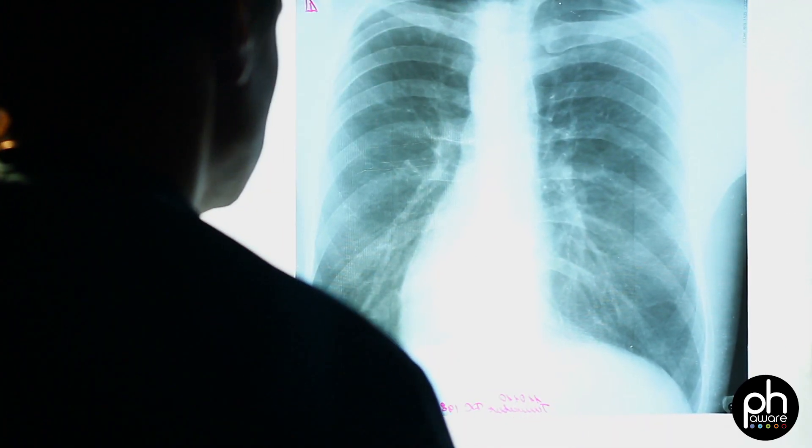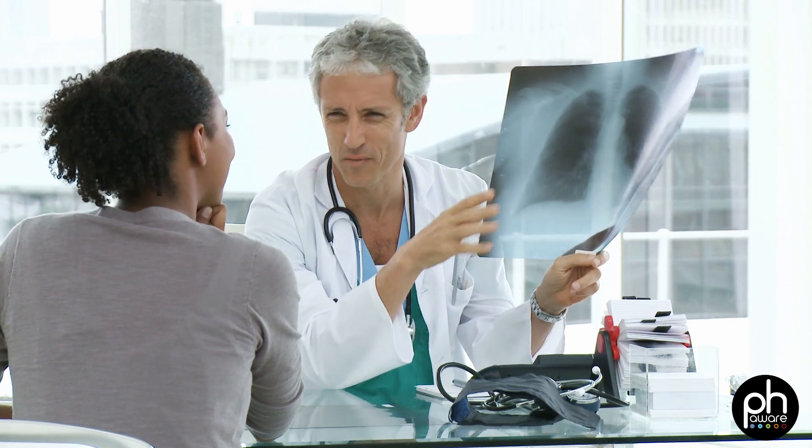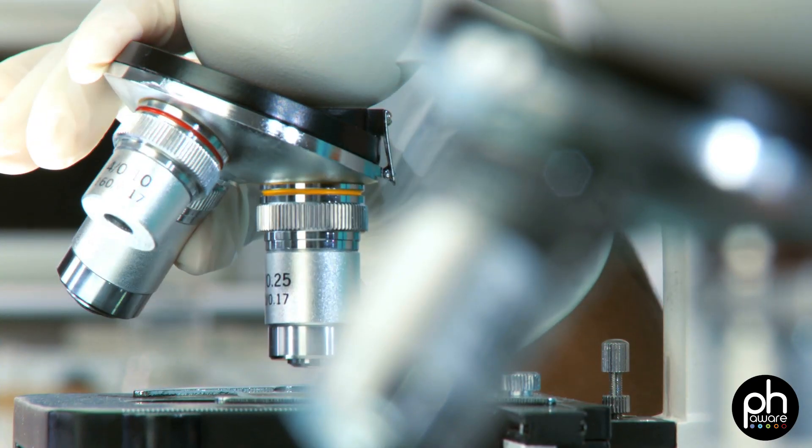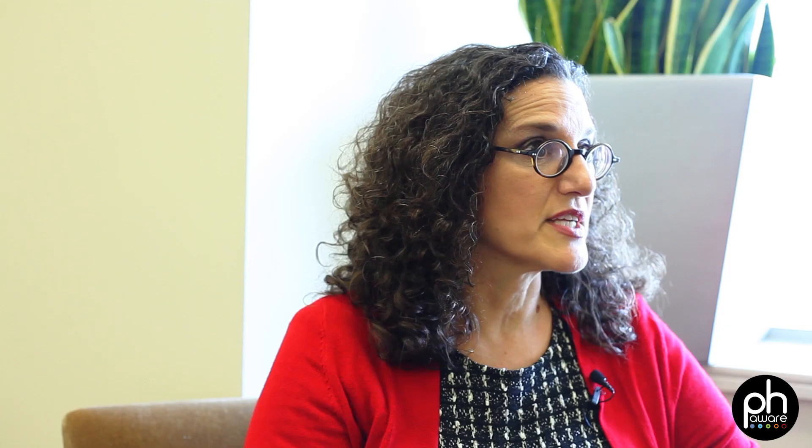A phase one trial is usually in healthy volunteers to learn about the dosing and side effects. A phase two trial is a small trial in patients to really test whether this drug could be effective in that disease. A phase three trial is a large trial in the disease to determine if the drug is effective, and this is usually what's done for FDA approval. A phase four trial is done in drugs that have already been approved to look at other indications or other scenarios for the drug.